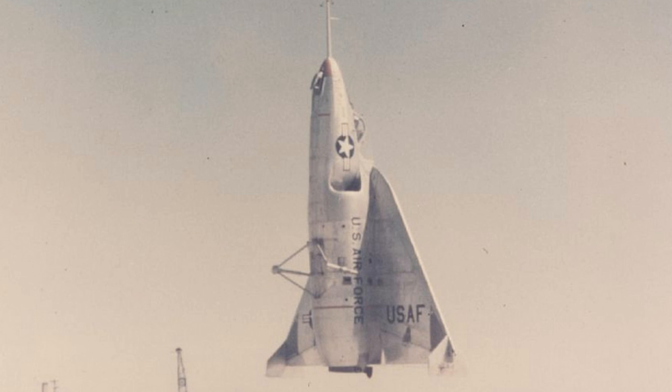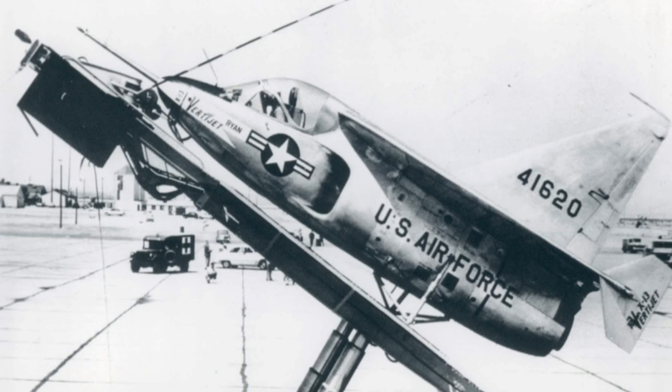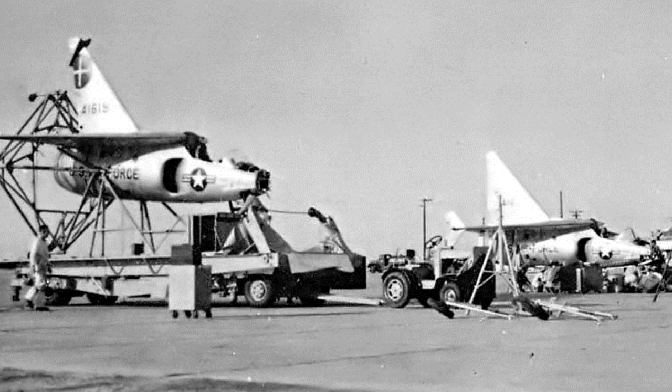The first prototype was fitted with temporary landing gear and made its first horizontal flight on December 10, 1955. Later it made full horizontal to vertical attitude conversions and back again at altitude. The first prototype then had the landing gear replaced with a tail-mounted framework that held it in a vertical attitude on the ground.